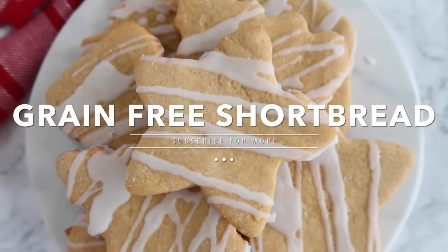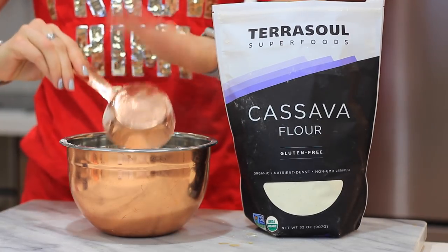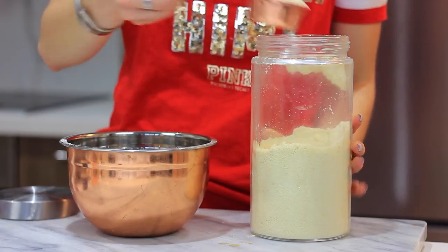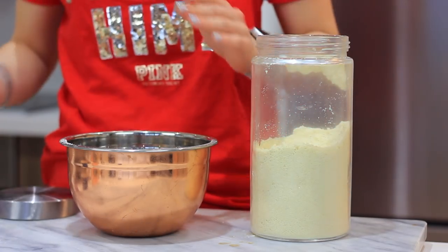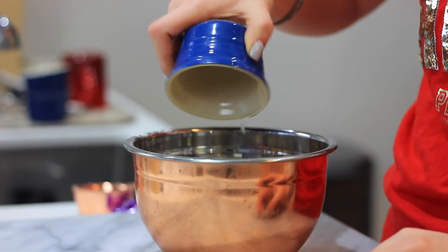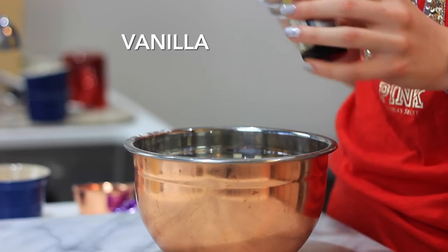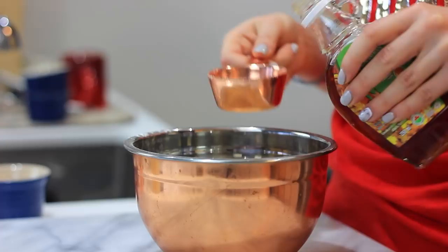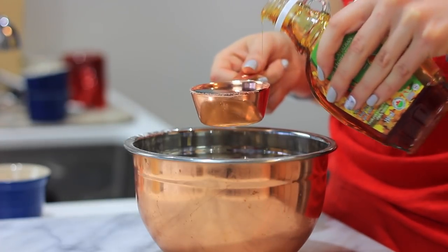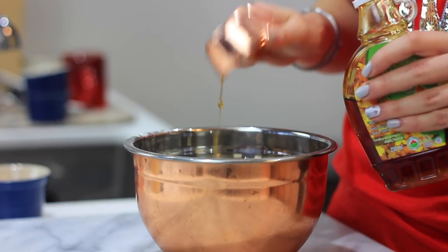Next up, we're making grain-free shortbreads. I'm obsessed with this recipe. We're starting with cassava flour, which is a very finely milled flour and very comparable in texture to normal white flour. I'm adding in almond flour as well as coconut oil and a little bit of vanilla for flavor. The cassava and almond work really well together, but if you need to use just one, you can go all almond or all cassava — though the texture is best with both.